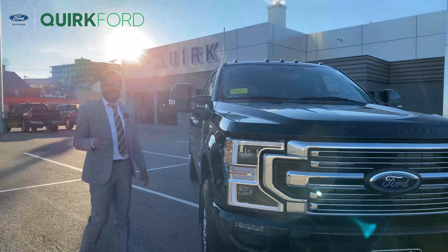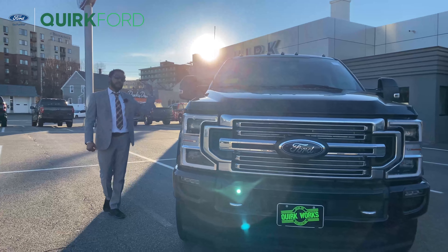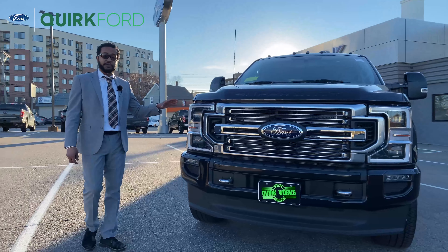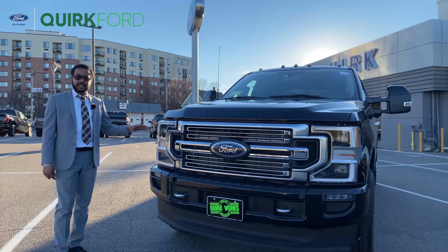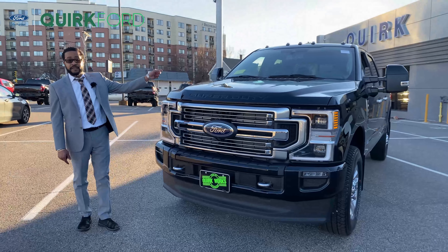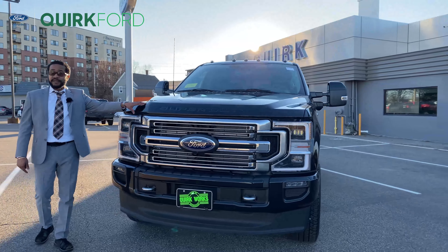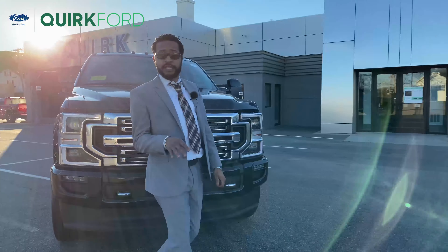Hello again folks and welcome back. You're here with Tussani and today we stopped in at Quirk Ford in Quincy, Massachusetts to check out this 2022 Ford F-350. This is actually a limited package, Wilcom standard with the navy pair interior which I'll show you shortly. This one has a 6.7 liter Power Stroke diesel as well as the FX4 off-road package.